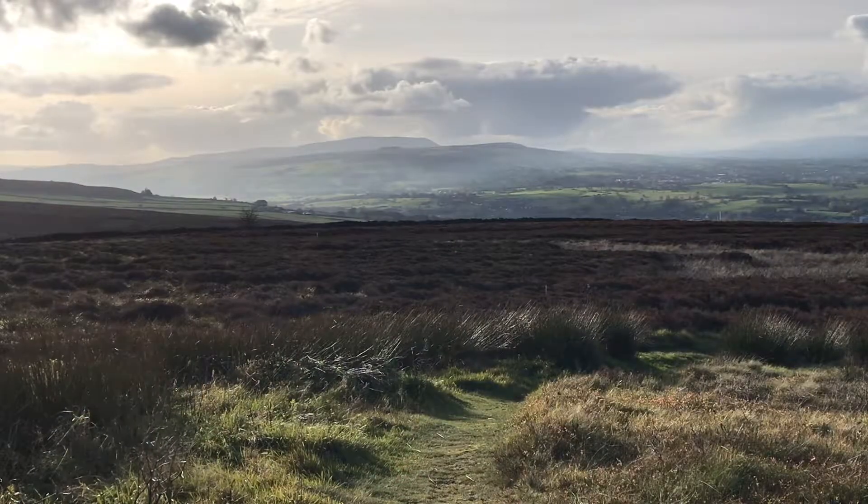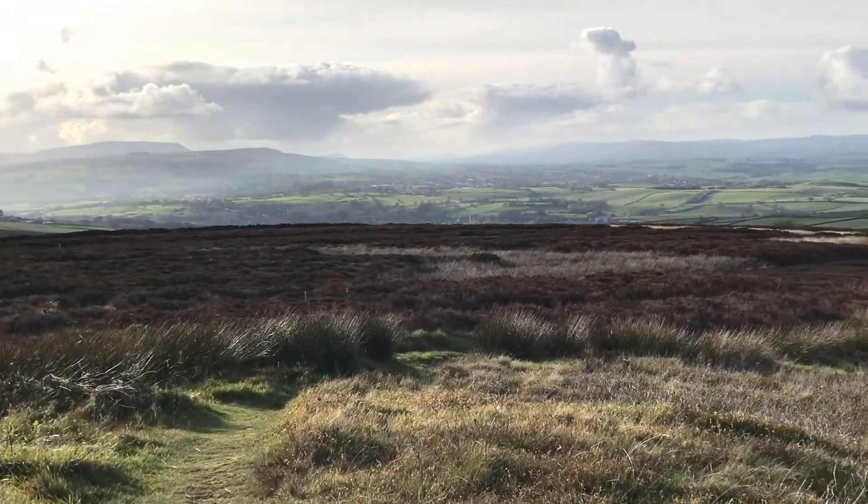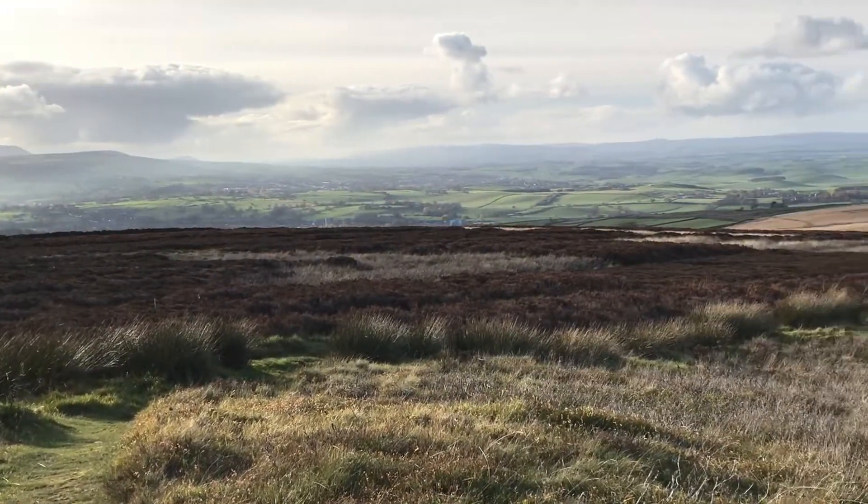I'm just going to flip the camera around and show you. Over here we've got Kell Brook, the village where our holiday barn is, and there's Pendle Hill in the distance — that's famous for the Pendle witch trials of 1612.